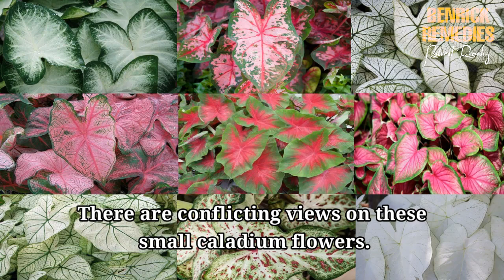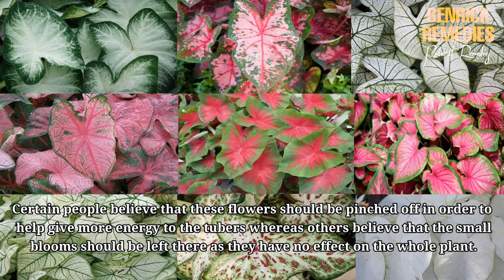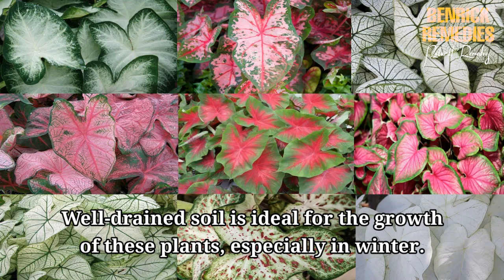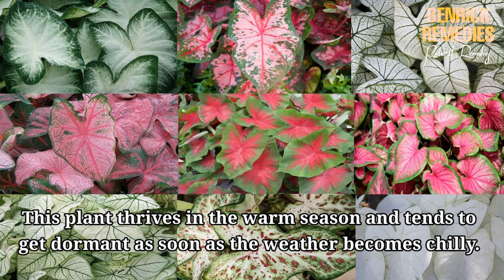There are conflicting views on these small caladium flowers. Certain people believe that these flowers should be pinched off in order to help give more energy to the tubers, whereas others believe that the small blooms should be left as they have no effect on the whole plant. These plants love the shade and can burn if planted in areas with a lot of sunlight. Well-drained soil is ideal for their growth, especially in winter. This plant thrives in the warm season and tends to go dormant as soon as the weather becomes chilly.